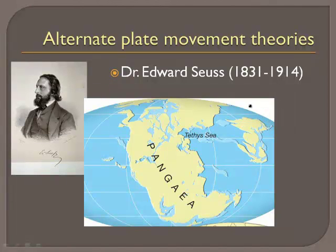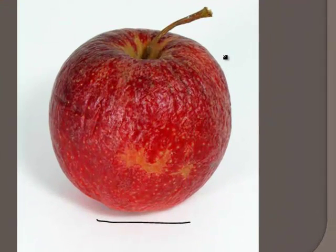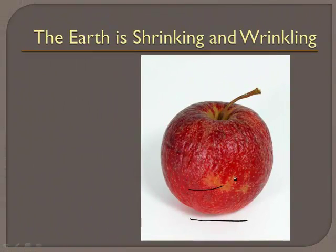I want to talk about the theory before plate tectonics. There was a guy by the name of Dr. Edward Seuss — not the same Dr. Seuss who wrote all those books. He came up with the idea of Pangea, which he actually called Gondoworld or something to that effect. His theory was that the earth was shrinking, and as the earth shrunk, it also wrinkled. He thought of it kind of like an apple — that the earth itself was sort of drying up like a prune or like an apple. If you look at this apple right here, you'll notice it has wrinkles on it. So he thought this is what caused the mountains to be formed. Turns out he was wrong, but that was the theory before plate tectonics. It's good to know a little bit of history of how things work.